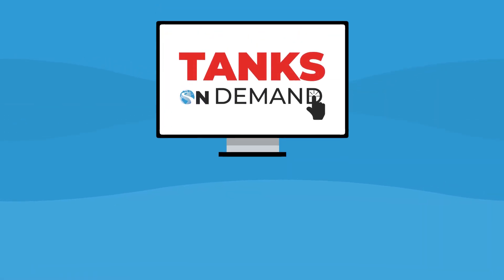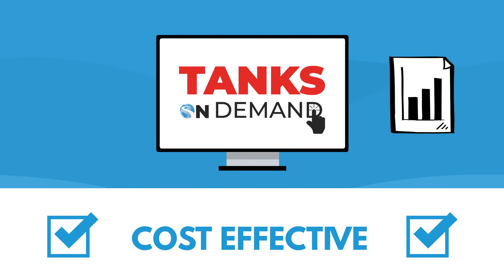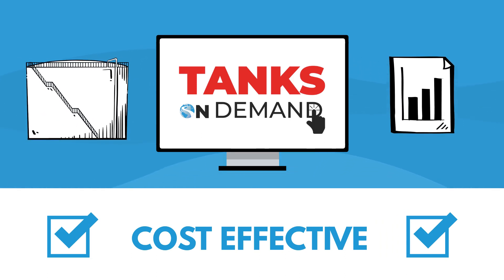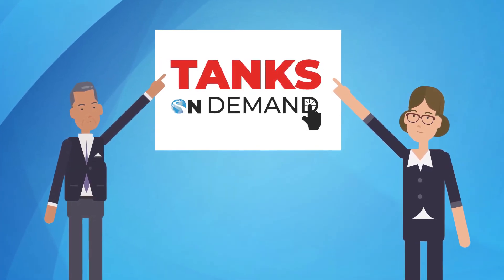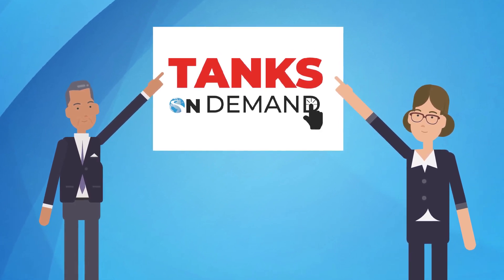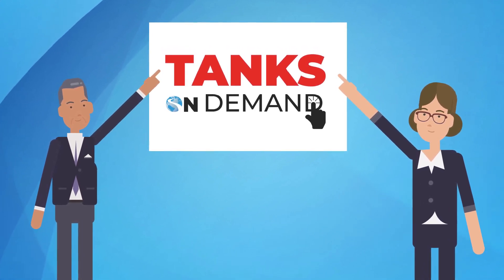Tanks On Demand is cost effective and produces rapid results for any size business that wants a streamlined, self-serve option for tank emissions reporting. When you need rapid access to tank emission reports that meet and exceed all the EPA standards of EPA Tanks 4.09d, ERA Tanks On Demand is the answer you're looking for. Get started today with Tanks On Demand.